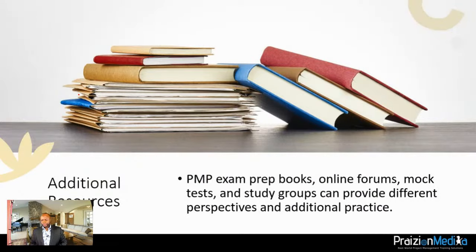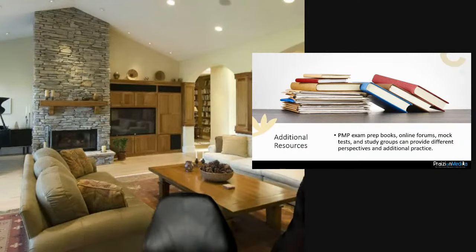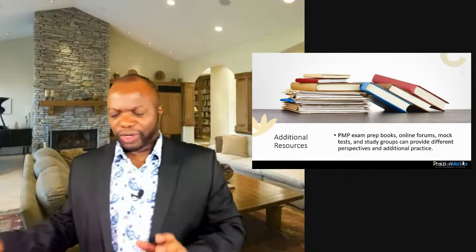There are many additional resources people use for the exam. I've written a few books: one is called Agile Principle Run and Cut, tackling the agile piece; another is called Project Management Essentials. These books simplify what's in the standard, and they're part of the materials you'd get studying with me.